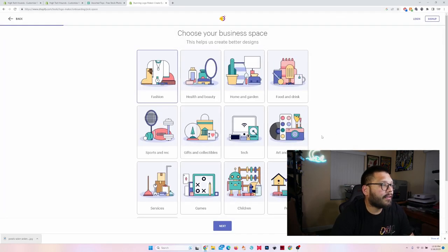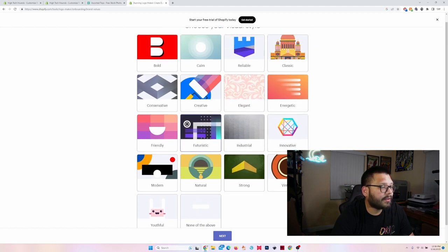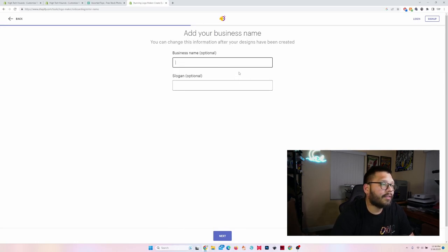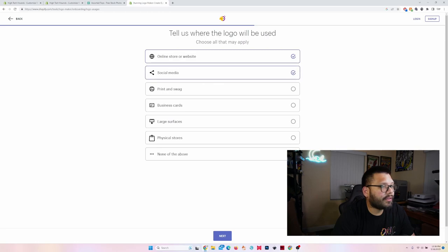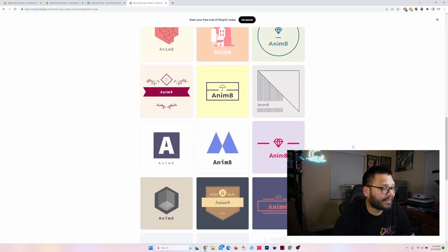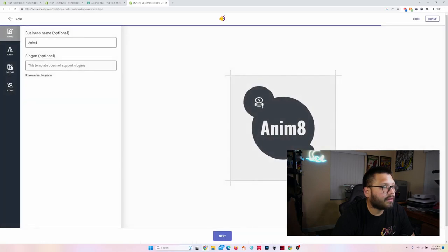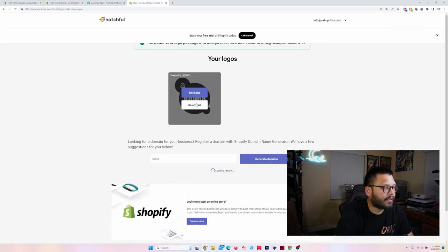Let's create a simple one with Hatchful. It's going to be fashion since we're just doing shirts. For style, I want futuristic. For the business name, I'm going to make it niche-based — let's do an anime niche and call it 'Animate.' We'll use it for an online store, social media, and print and swag, since you're going to end up printing your logo on your shirts most of the time. Here are a few of the logos they generated — pretty simple, none really have much to do with anime, but I kind of like this one. I'm just going to stick with it and download it.